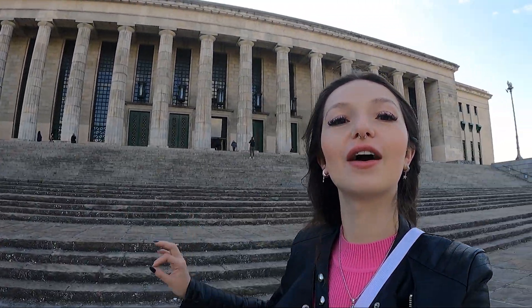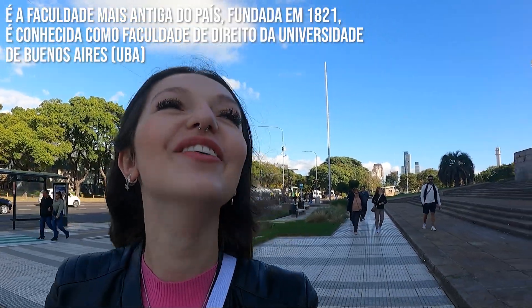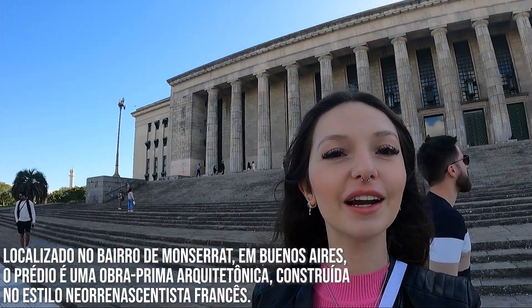Good morning, everyone! We're starting the city tour here in Buenos Aires with Sea Trip. Our first stop is the Faculty of Law. Being from Curitiba, I'm quite impressed — this place looks like the federal university back home, it's so big!